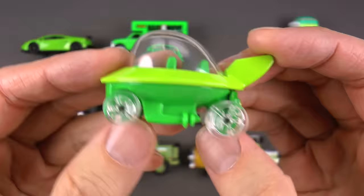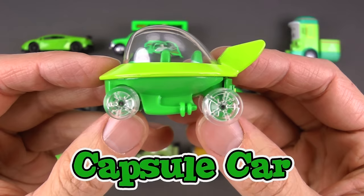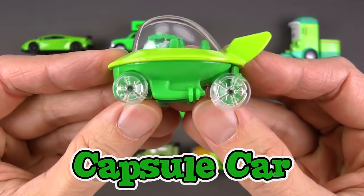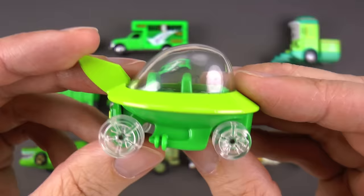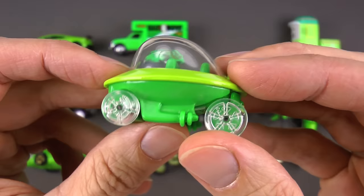Wow, look at this one! I'll be shocked if anyone knows this — this is a green capsule car. This is wild! It was actually made famous by a really old 1960s cartoon series called The Jetsons. George Jetson, the husband and dad of the family, would drive his whole family around in it.